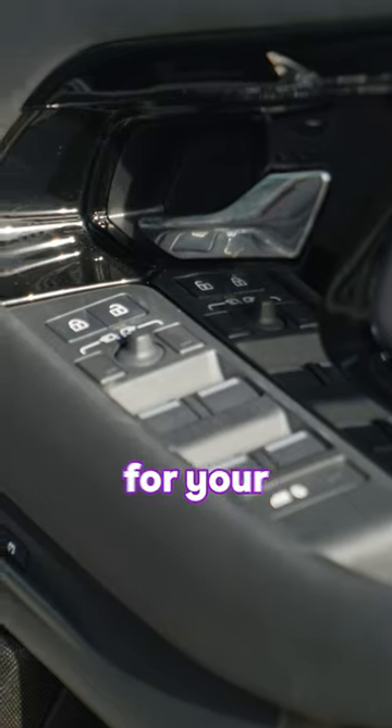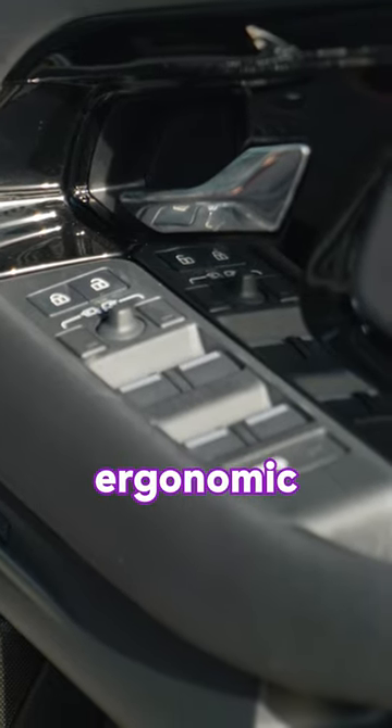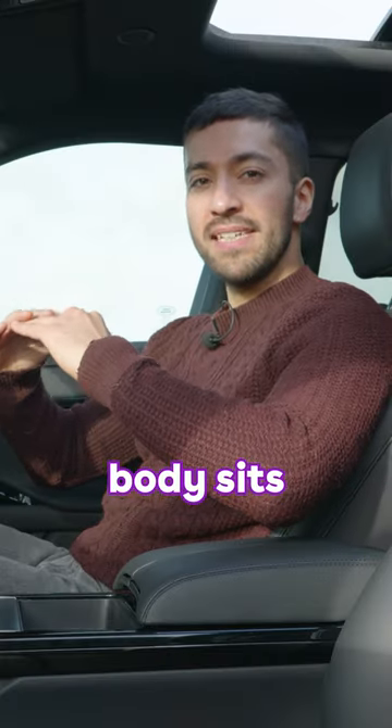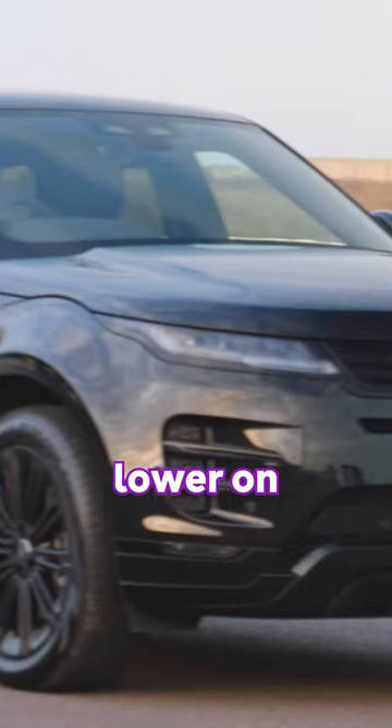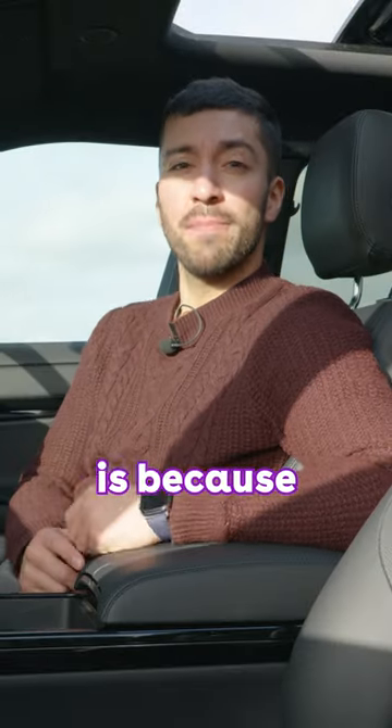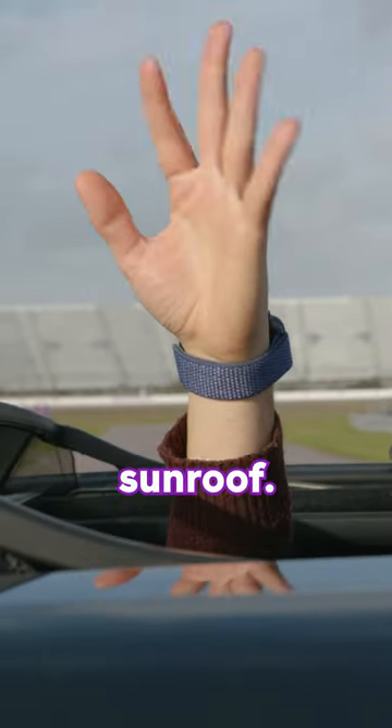Also, the switches for your rear and front windows are in a more ergonomic position here on the door rather than up top. Plus, this whole body sits lower and so I feel slightly lower on the road — it feels a little bit more sporty. And another reason to get the HSE trim for the Evoque is because you get this lovely panoramic sunroof.